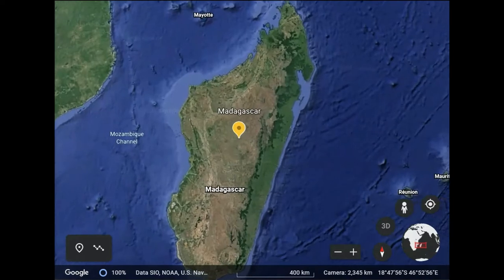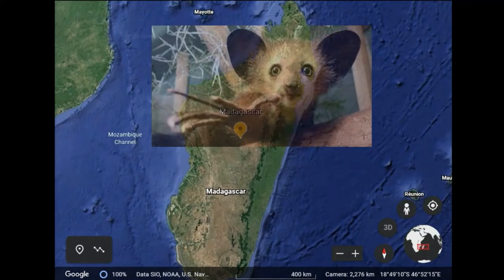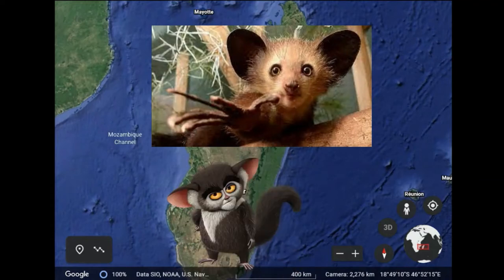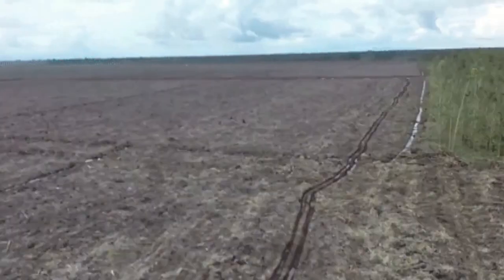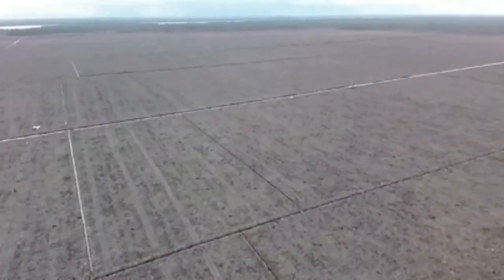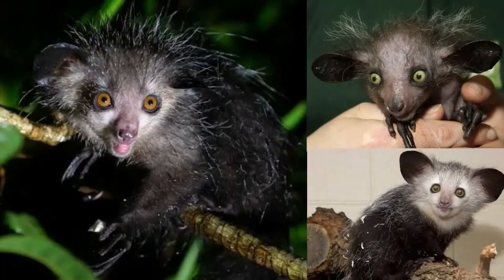Aye-Ayes are a species of lemur found native to the island of Madagascar. A specifically famous Aye-Aye is Maurice from the movie Madagascar. However, since 2016, these adorable creatures have been endangered as a result of habitat destruction and hunting. They were actually killed in some areas due to the belief of harboring evil and bad luck.